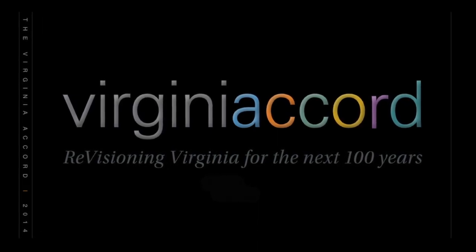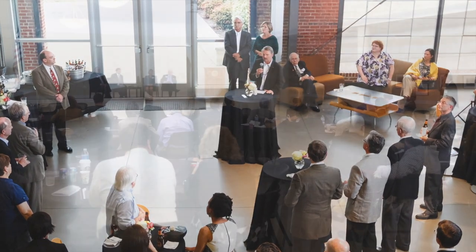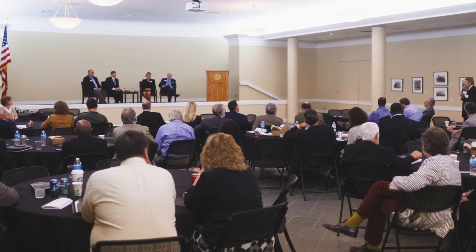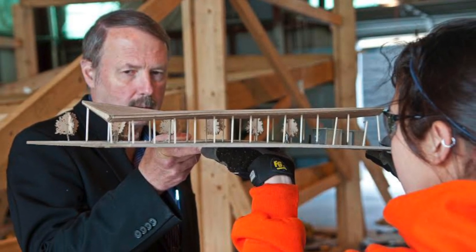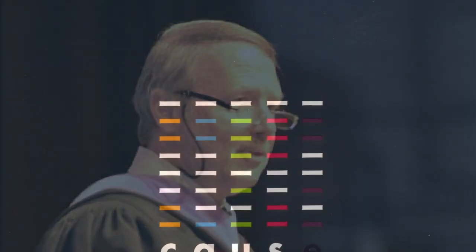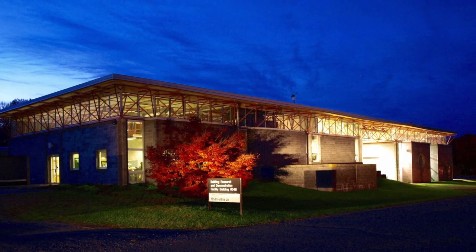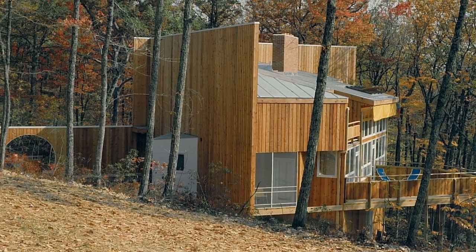Jack served as president of AIA Virginia during its centennial year. In doing so, he laid out a vision for the next 100 years through his development of the Virginia Accord. The Accord and affiliated symposium gave the opportunity for professionals across the Commonwealth to affirm their commitment to the environment, economy, sustainability, and quality of life of all Virginians. Jack has been an integral part of the professional degree programs at Virginia Tech for more than 30 years. For most of his 11 years as dean of the College of Architecture and Urban Studies at Virginia Tech, design intelligence has ranked the program within the top five in the country, once earning the top position.